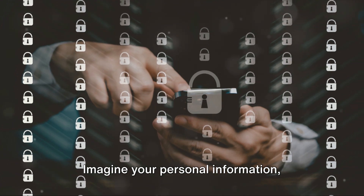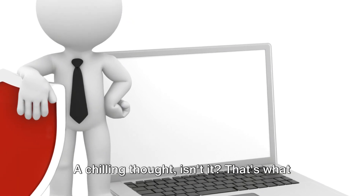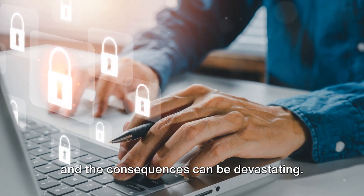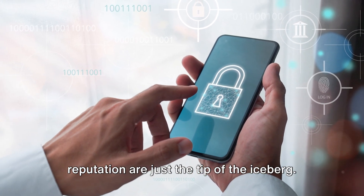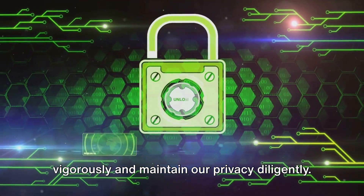Imagine your personal information, confidential business data, or even national security details falling into the wrong hands. That's what cyber attacks and data breaches can do, and the consequences can be devastating. The loss of privacy, financial repercussions, and potential damage to reputation are just the tip of the iceberg. That's why we need to safeguard our data vigorously and maintain our privacy diligently.